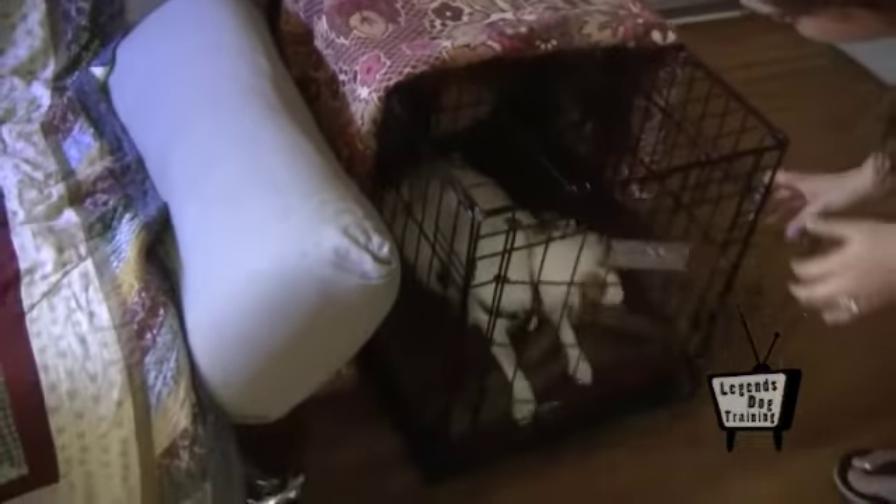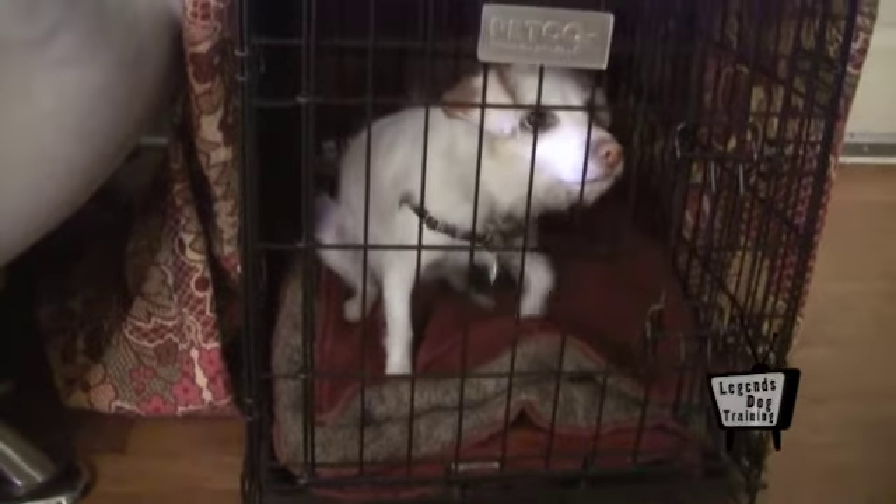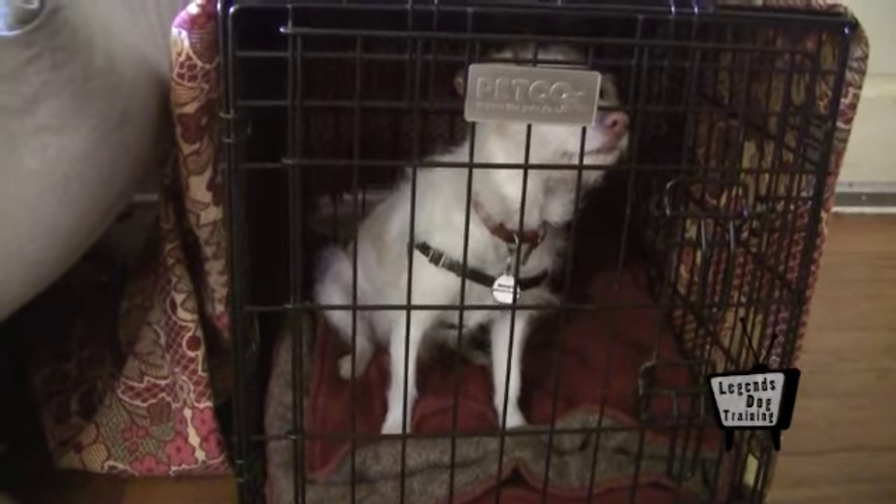When properly conditioned, crates can also be extremely useful. They can prevent destructive behavior, accelerate house training, and they can facilitate behavioral training for dogs that exhibit fearful, anxious, hyperactive, or territorial behavior.